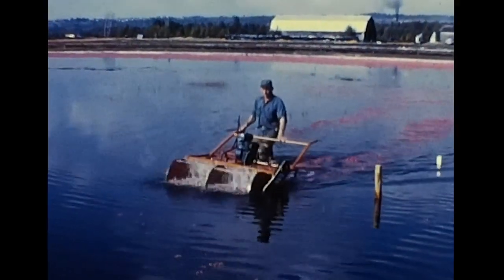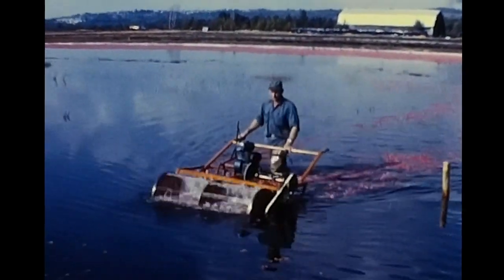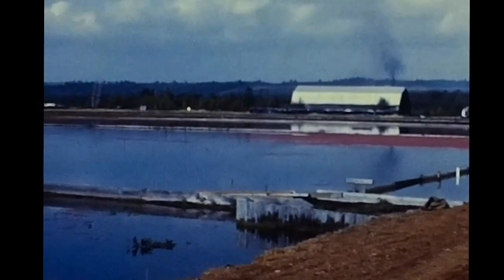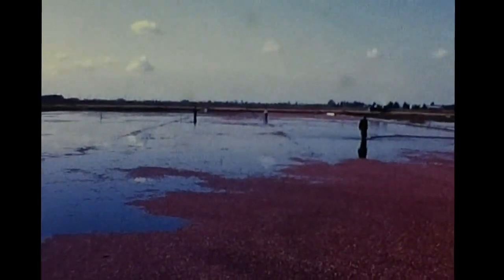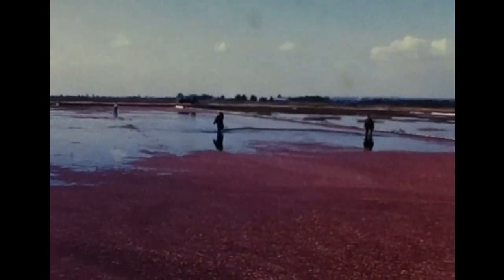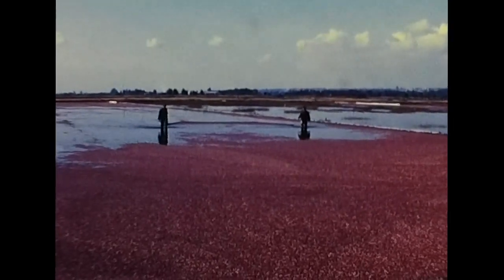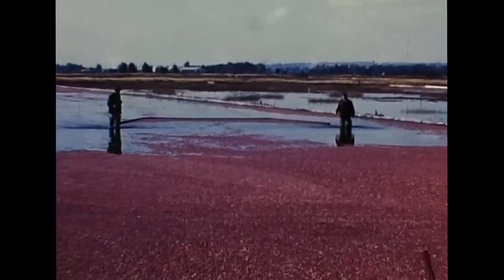One of the major problems associated with this activity is the construction and maintenance of adequate dikes. Prior to and during harvesting, the fields and reservoir are checked and necessary repairs effected. The next phase of the harvesting operation is concerned with the removal of the fruit from the water. Harvest hands in hip waders, working in teams of two, wade slowly through the water drawing a boom along between them.